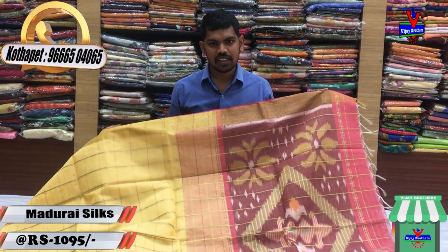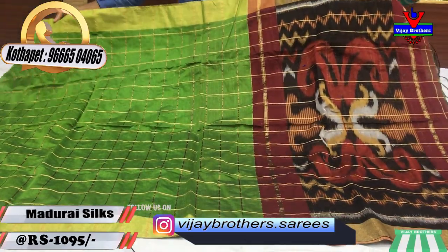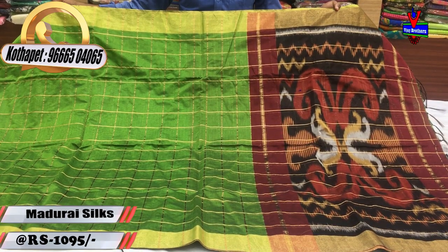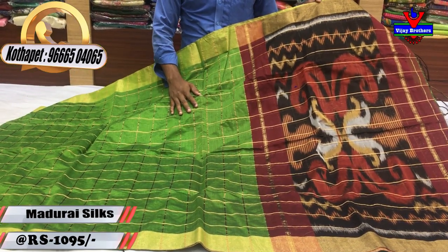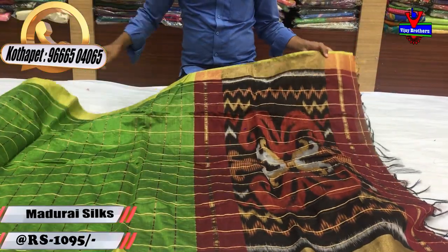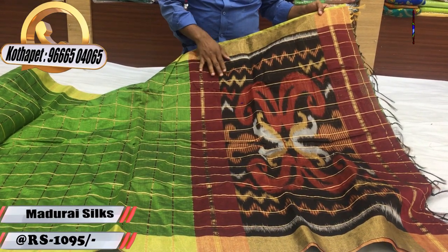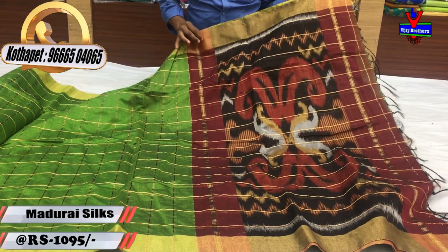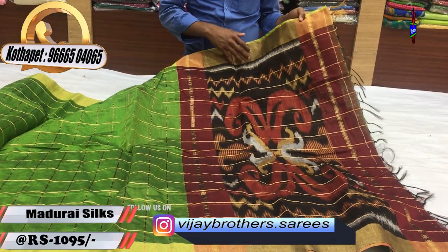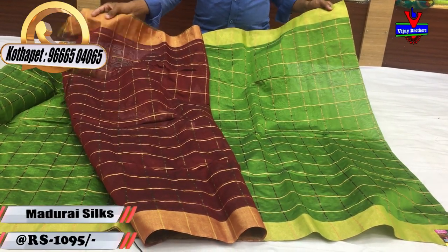We will use the last color combination — the dark green color with the gold color. We will use the gold color in the middle part. We will use the black color, brown color, and orange color. The blouse is very good.